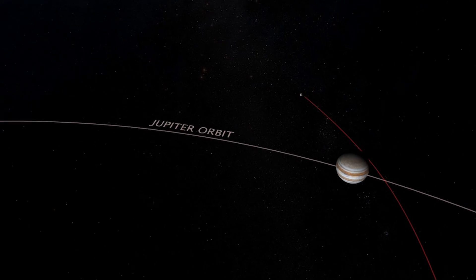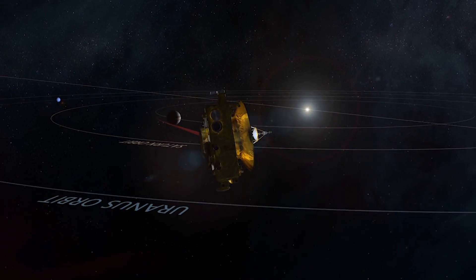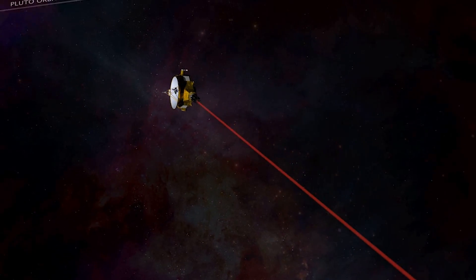New Horizons is a mission to the Pluto system and beyond, now that we recognize that this is all part of the Kuiper Belt, an undisturbed area left over from the beginning of the solar system.